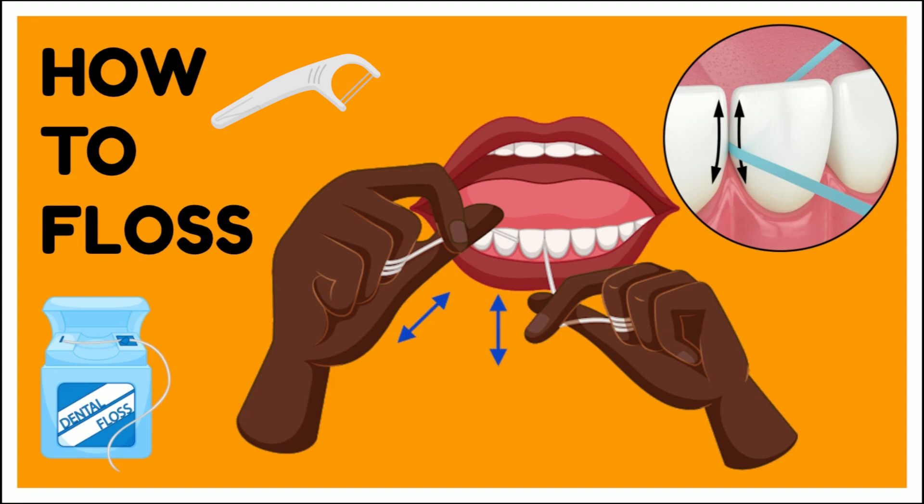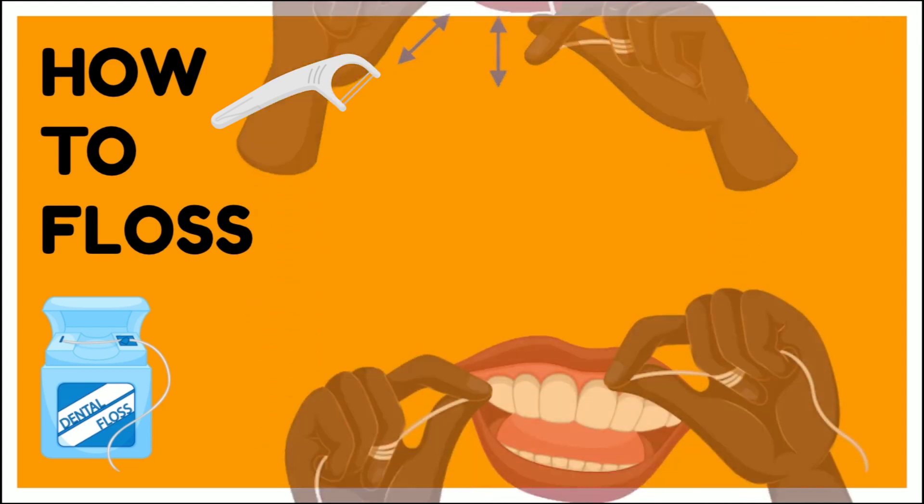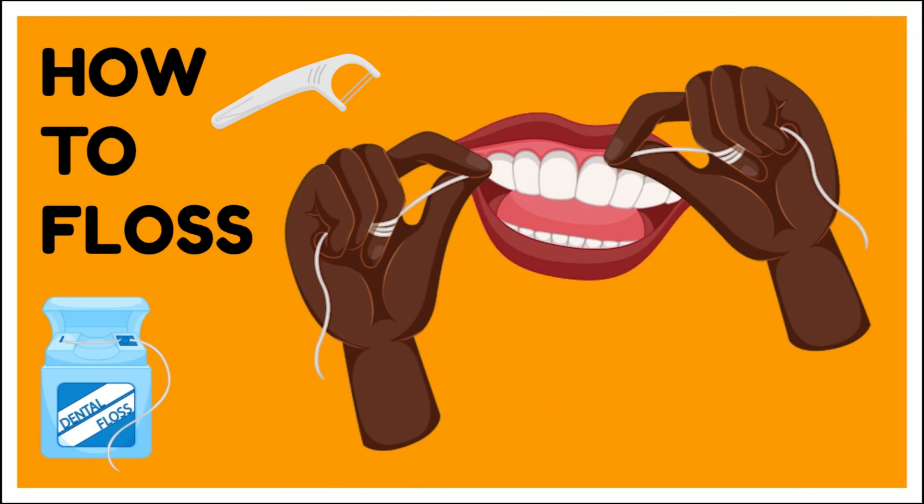Go up one side, down the side, and then on the other tooth that's connecting to that, go up and down that side of the tooth as well. Take your flosser out. If you're using string floss, you can roll to a new piece of floss. If you're using a flosser, make sure you rinse it off so that it's nice and clean before you put it back in between your teeth.